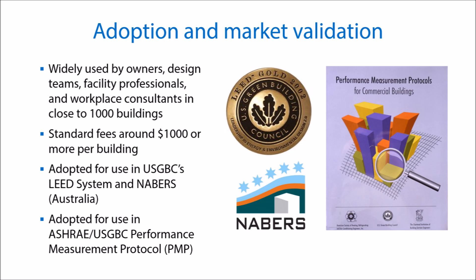We've seen great interest in the use of this toolkit, and it's been widely used by owners and design professionals. The standard cost is $1,000 per building, with additional fees for adding modules or customization. The toolkit has also been adopted by numerous organizations for building certification and evaluation.